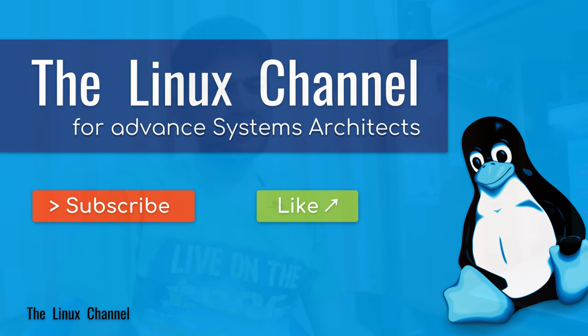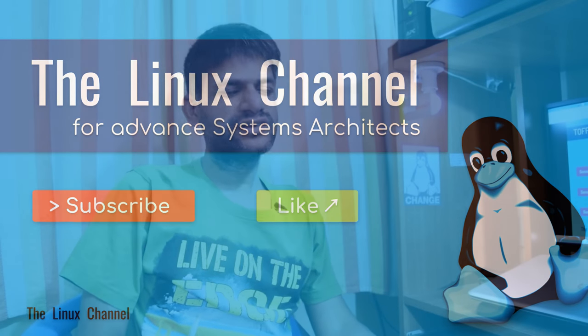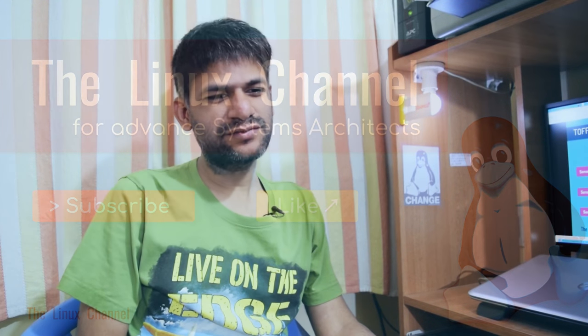Welcome to the Lex channel. So far I have discussed various video episodes as well as text documentation on Toffee, Toffee Data Center, and Traffic Squeezer in various episodes — covering the overall technology and doing some demo videos.